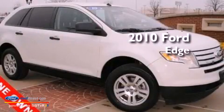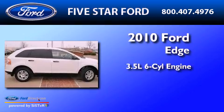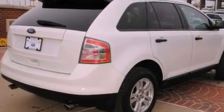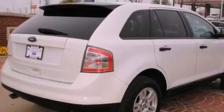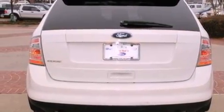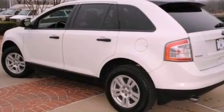This is a 2010 Ford Edge. It has a 3.5-liter six-cylinder engine and an automatic transmission. Its top features include a multi-link rear suspension, a low tire pressure indicator, traction control and stability control systems, aluminum wheels, and many other features.